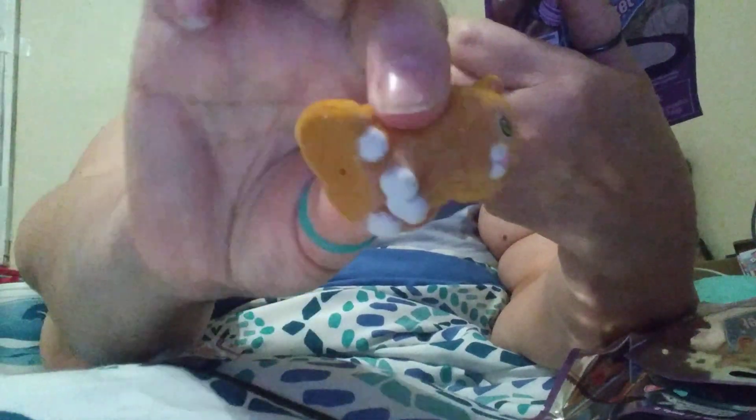This is Pancake — yep, Pancake is who I got. Like I said, they're flocked, they're beautiful all the way around. To get a toy for $1.25 — to me, that's an awesome toy.